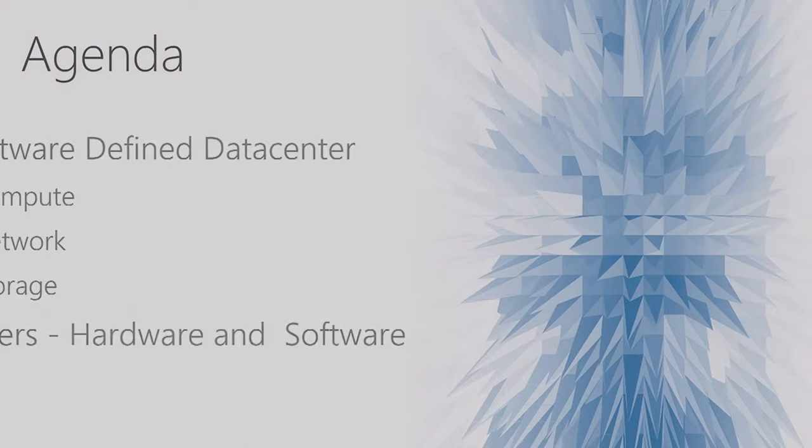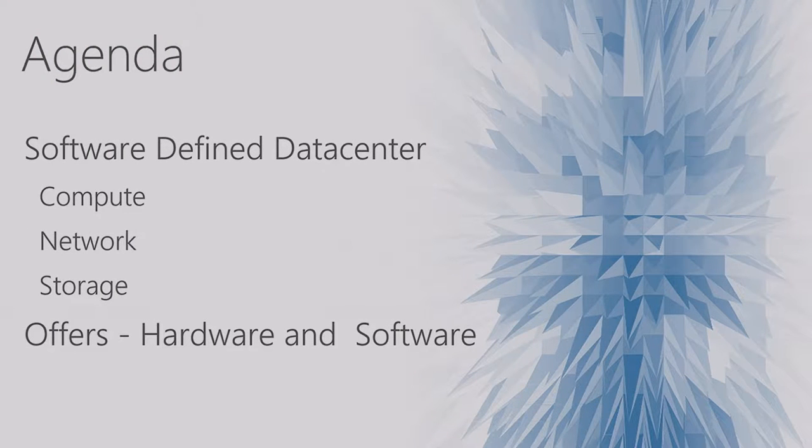Getting started with today's agenda: we'll talk about the software-defined data center, which includes compute, network, and storage. We'll also talk about the offers that we have from a hardware and software perspective.